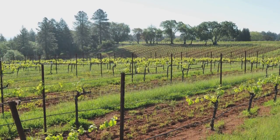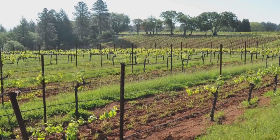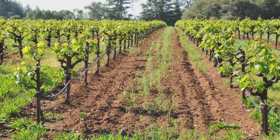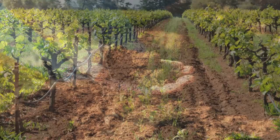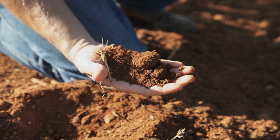The soils there are actually quite unique. They have a lot of red soils that you see, but they're just a little bit richer and maybe not quite as stony.